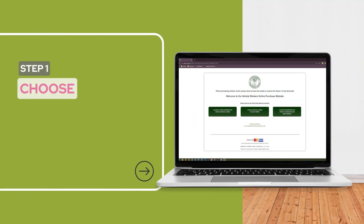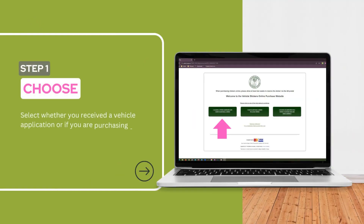Step 1: You'll need to choose whether you received a vehicle renewal application, or if you're purchasing a sticker for a new vehicle — like if you just got the vehicle or recently moved to Skokie.